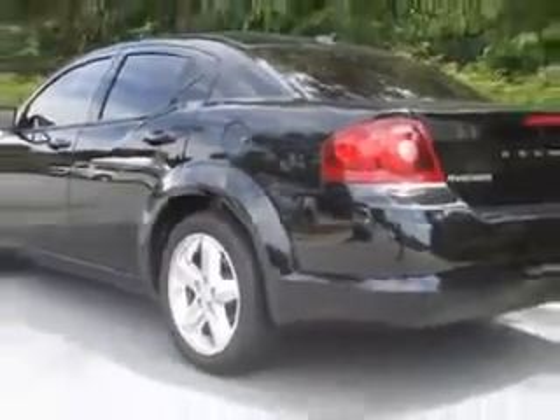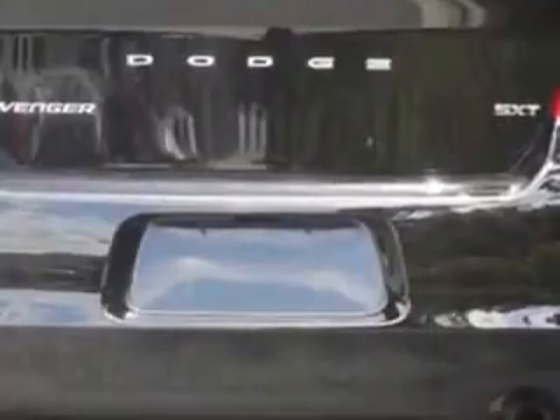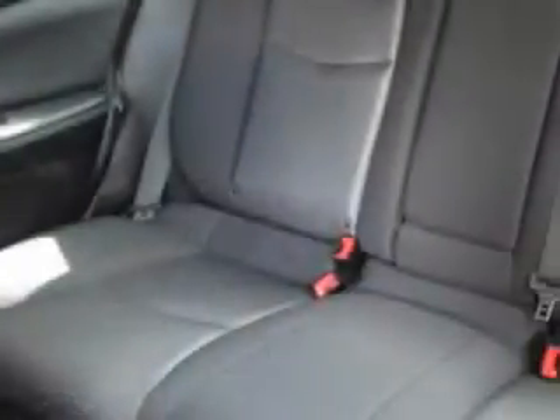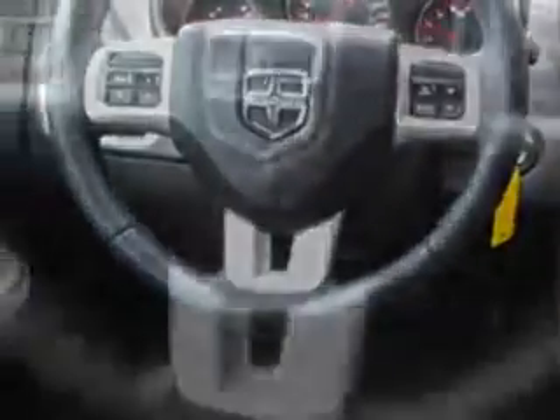Enjoy this gray car with features like windows, rear defogger, touring suspension, front shock type gas shock absorbers, satellite communications, Uconnect, and much more.